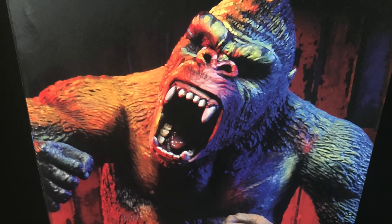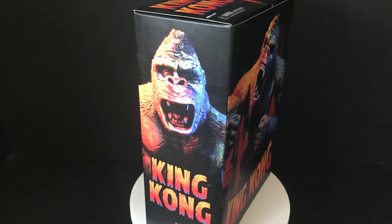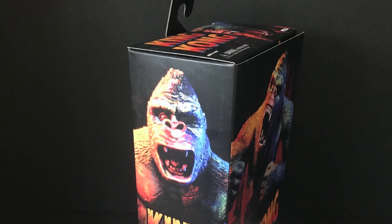It is the exact same figure that we saw released last year, but apparently he's been to like a Holi festival in India.